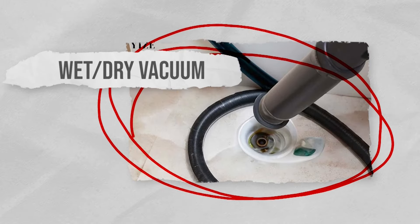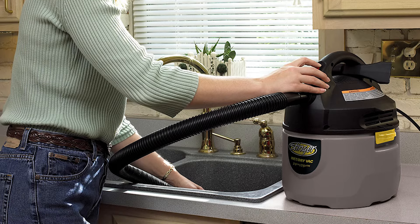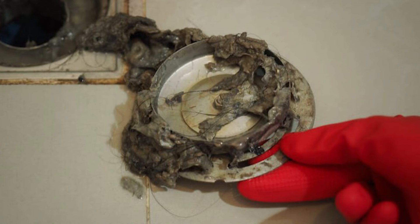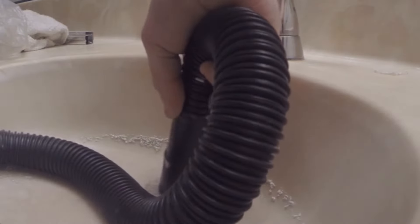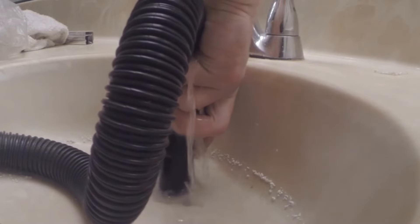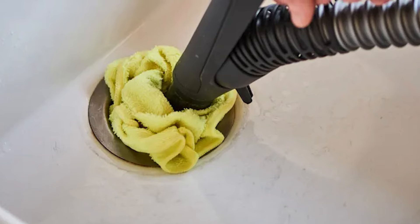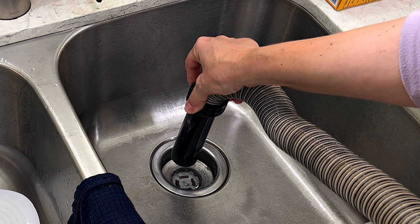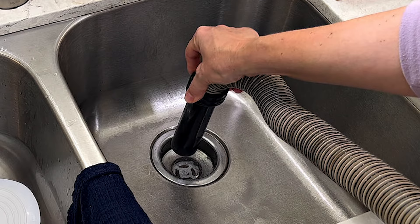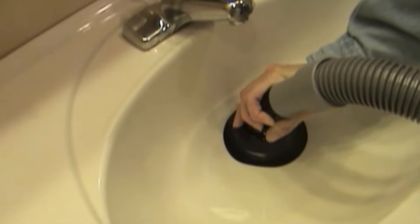Using a wet-dry vacuum is a hack you may not immediately think of for unclogging drains, but when done properly, it can actually help with stubborn blockages. Ensure the vacuum is set to wet mode and create a tight seal around the drain. If needed, cover overflow openings with a damp cloth to enhance suction. Without a proper seal, the vacuum will struggle to dislodge the clog. Attach the right nozzle or extension for wet vacuuming to the hose.